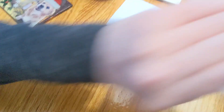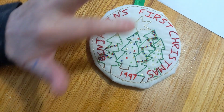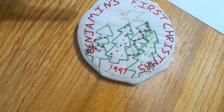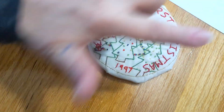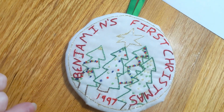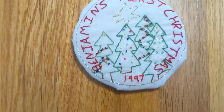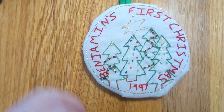I also did the same thing for my son Benjamin. I made his a little bit bigger, I put more padding on it, and did the same thing — Benjamin's first Christmas, 1997. Put some trees, put a star, put some gifts underneath. He has no gifts. Poor Ben, he has no gifts! But that is the second ornament that I ever made.